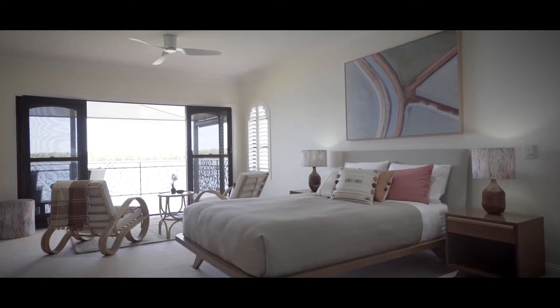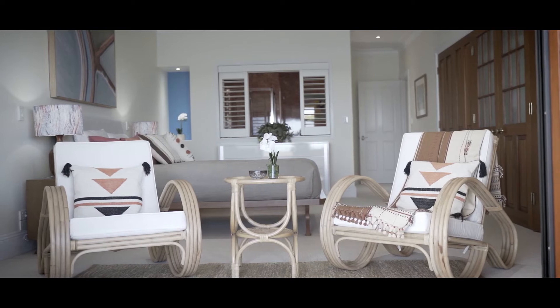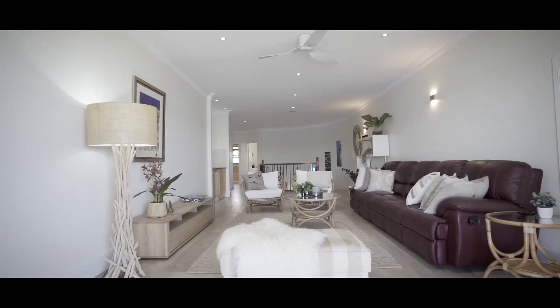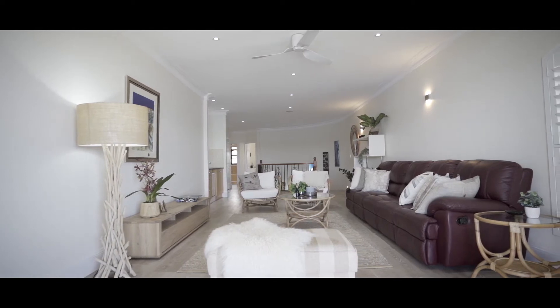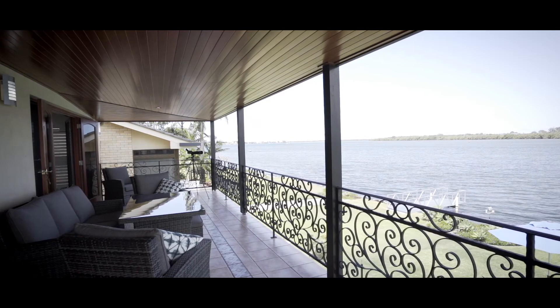Huge master's quarters with ensuite and built-in robes. Two more separate bedrooms also with walk-in robes. And a second living area with wet bar that again flows seamlessly to the upstairs entertaining terrace, taking on the waterfront views of Richmond River.